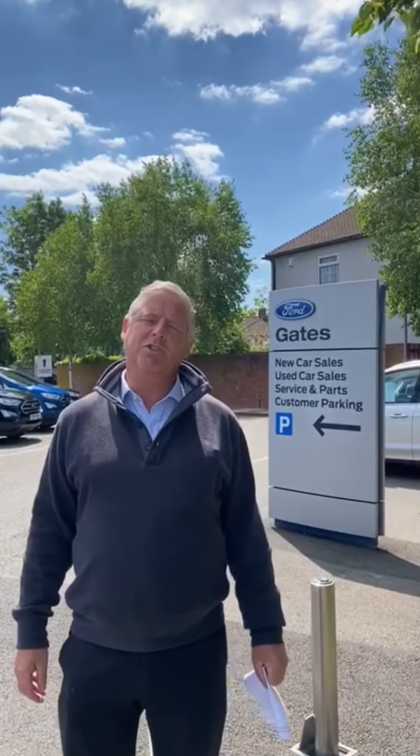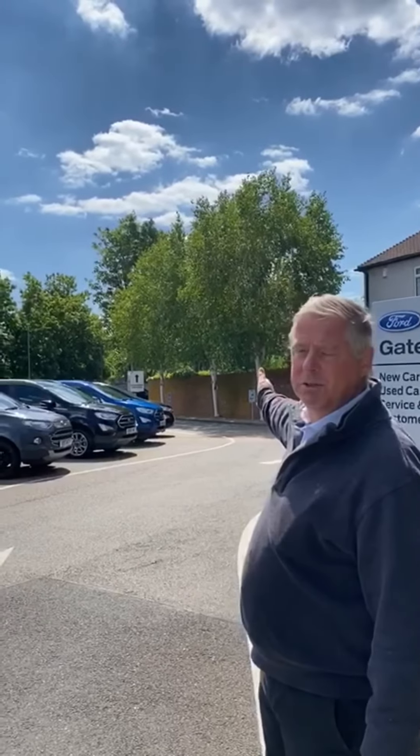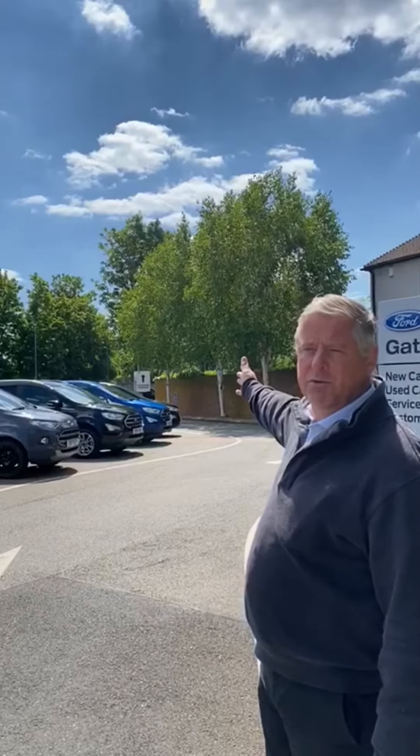Good afternoon and welcome to Gates. We've put a short video together to explain to you some of the social distancing measures that we've put in place for your safety when you visit us here at Gates. We just want to let you know that as usual our car park is straight through the dealership to the rear, which I'm sure you're familiar with.